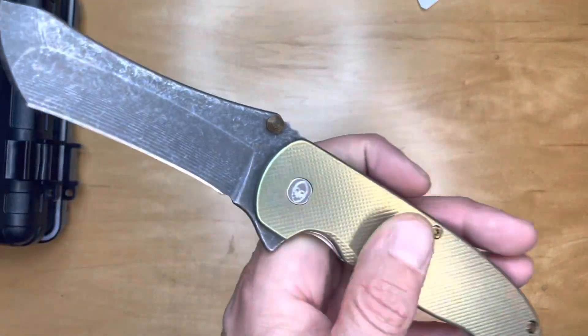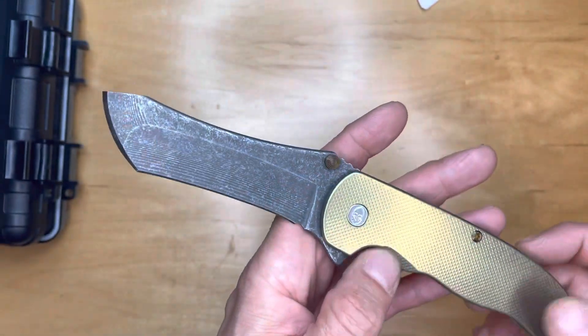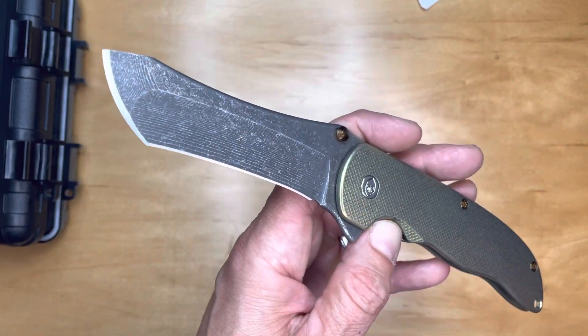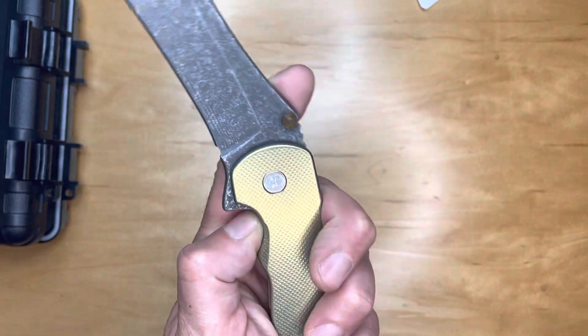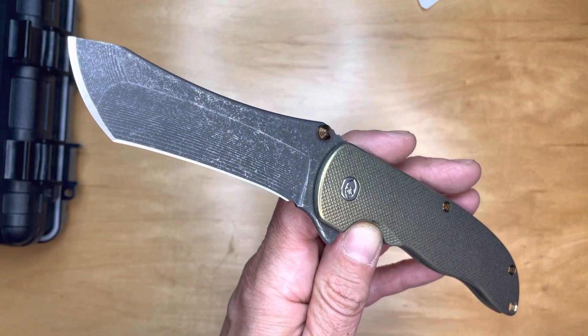Thanks for watching and just drooling with me over this Grimsmo Norseman. Thank you, MrVC256 — you are the man. I do appreciate it. Take care, enjoy this knife, and use it in good health, sir.